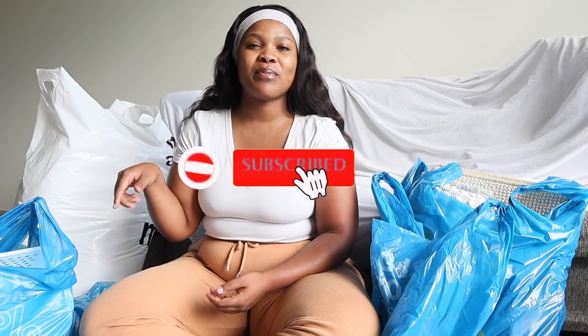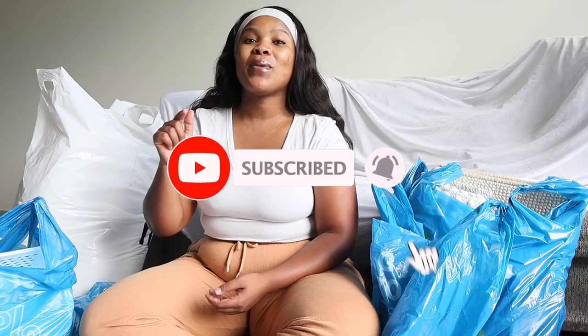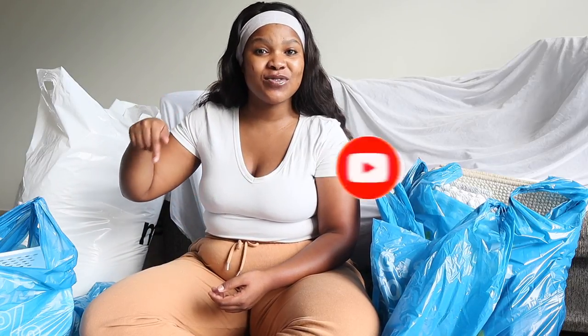In this video, we are going to be doing a Pep haul and a kitchen tour later on in the video. Without wasting any time, let's get straight into it — but before we do, make sure that you're subscribed, make sure that your notification bell is turned on, and make sure that you have liked this video. Just click that like sign and comment and let me know if there's anything that you like in this haul.